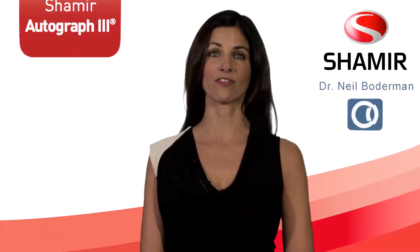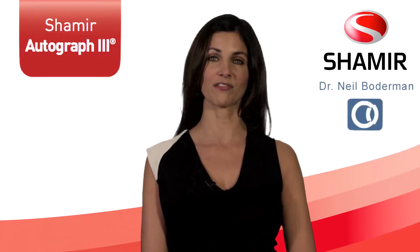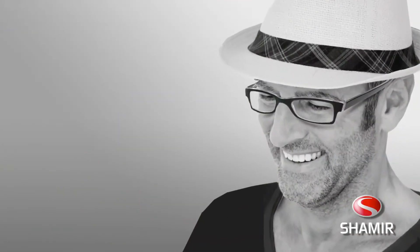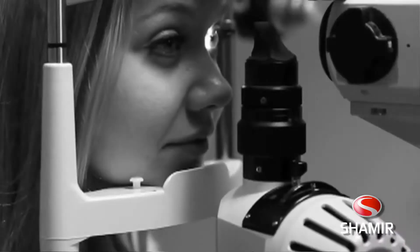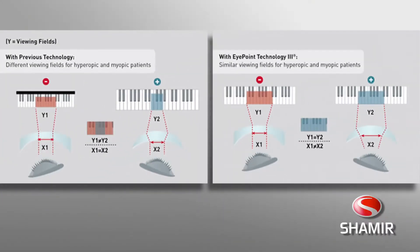Your local eye care professional may have already recommended the Shamir Autograph 3 progressive lens. The Autograph 3 is based on a groundbreaking new concept in lens design. This is truly a new visual experience. The Autograph 3 adapts to your prescription and aims to recreate your own perfect vision with Shamir's proprietary Eye Point 3 technology.